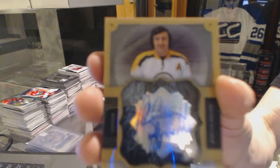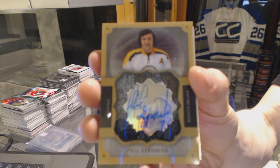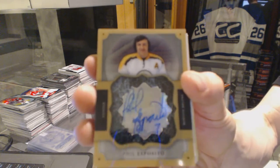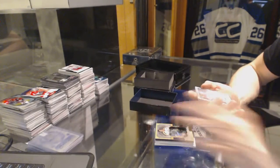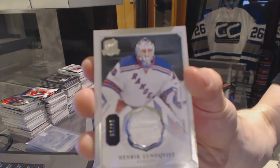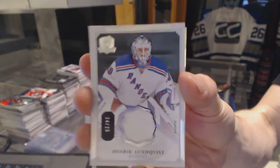Brilliance autograph for the Boston Bruins, Phil Esposito. Base jersey, number 24/25 for the New York Rangers, Henrik Lundqvist.